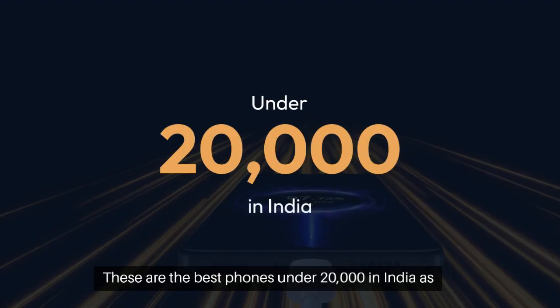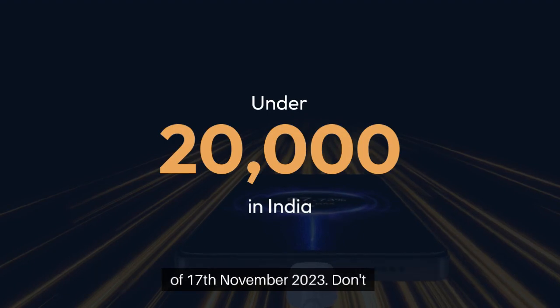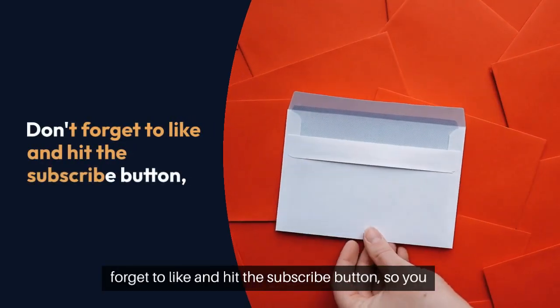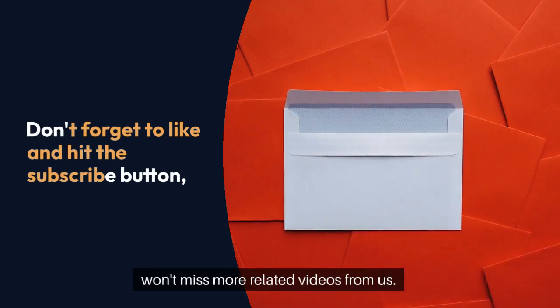These are the best phones under ₹20,000 in India as of 17th November 2023. Don't forget to like and hit the subscribe button so you won't miss more related videos from us.